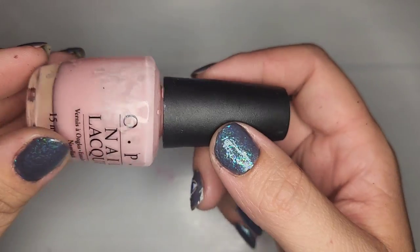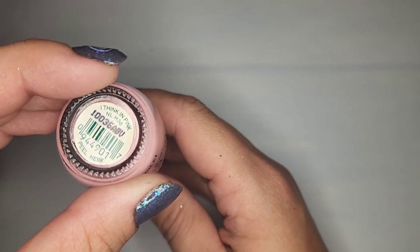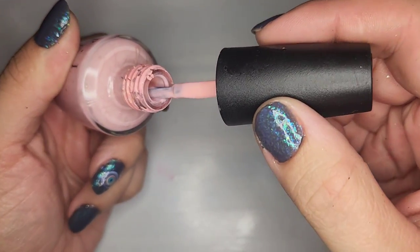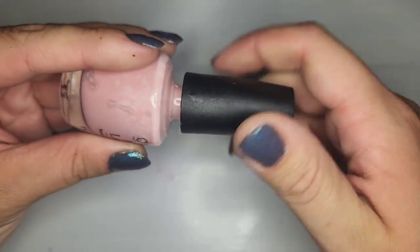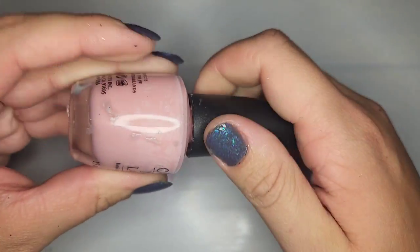We have a light pink called I Think in Pink but I can't tell from the outside if it's in good shape. Unfortunately that one is just about empty — kind of dried out but mostly just gone — so I'm gonna throw that one away.